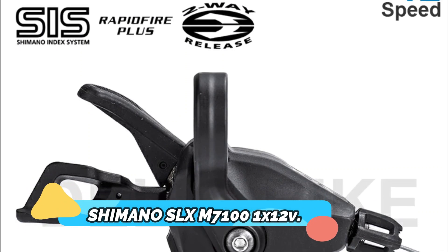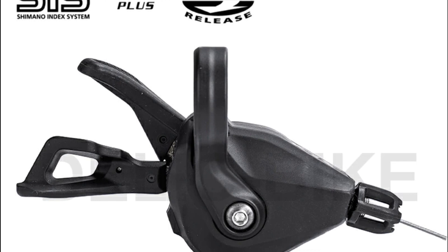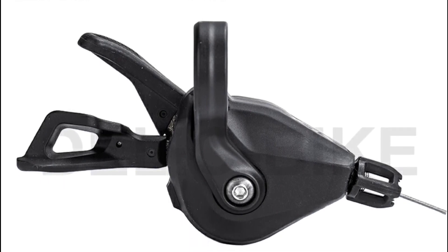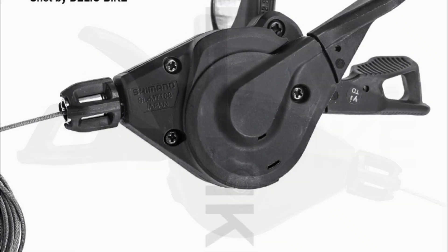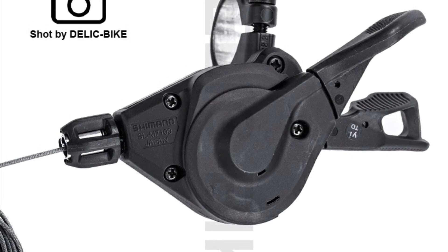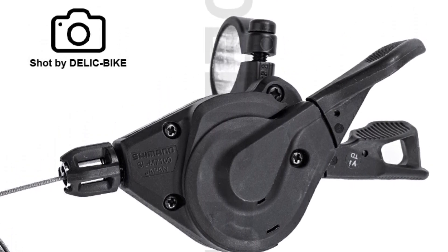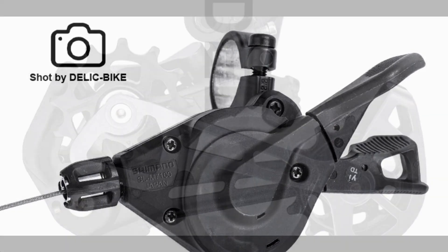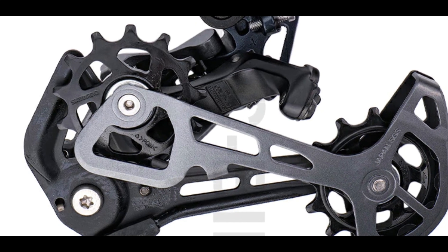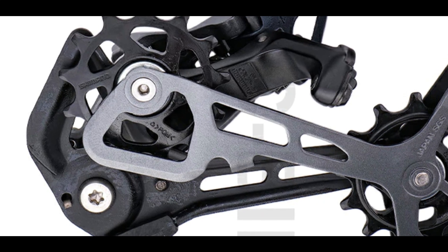Product number 2. Shimano SLX M7101 12-speed. The Shimano SLX M7101 12-speed groupset is the perfect setup for any rider looking to take their bike to the next level. Featuring a shifter, rear derailleur, cassette sprocket 11-50T/52T, and the CNM6100 chain, this groupset offers top-tier performance and reliability. The 1x12-speed groupset takes the hassle out of shifting, ensuring smooth transitions and consistent performance regardless of terrain.